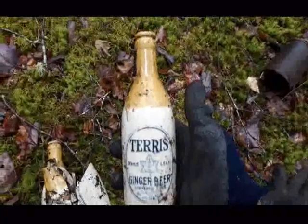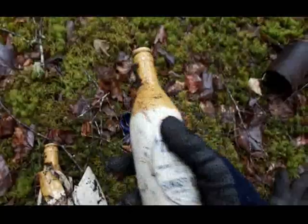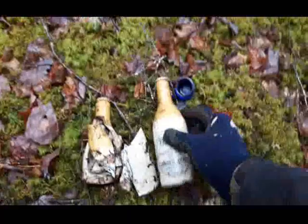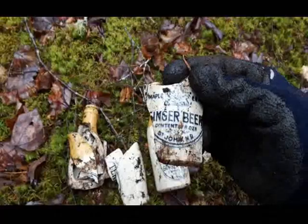There might be more of them down in there. Nice. I've got no idea how old it is. Look at that — very nice. Terrace Maple Leaf Ginger Beer. It would have said contents 8 ounces, St. John, New Brunswick. This one's all faded out. Okay, I'll keep digging down in there.